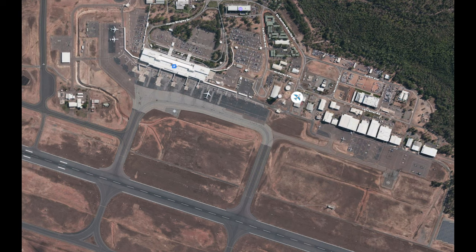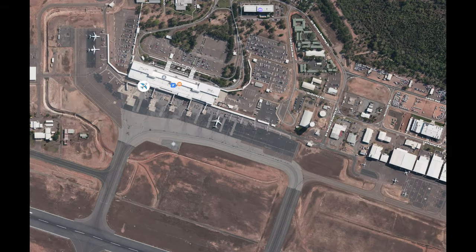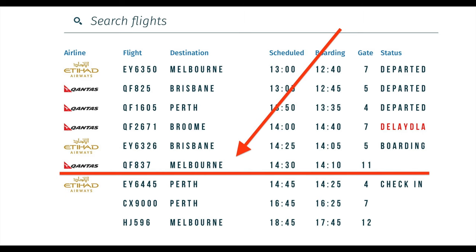It stayed overnight in the Vennelli post office, which is actually right across from my office. Then from there it went to Darwin Airport, to the Qantas airfreight building. From there it went to Terminal 1 — I know Darwin Airport very well, so I knew exactly where it ended up.